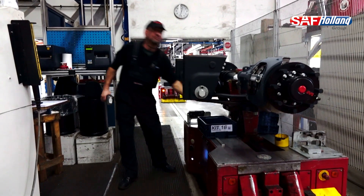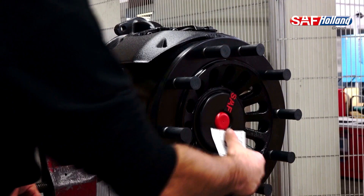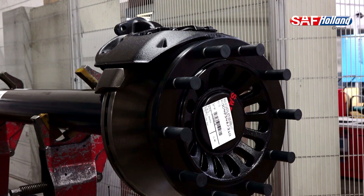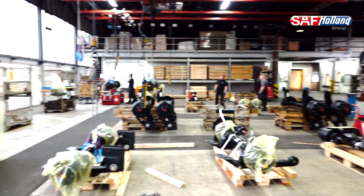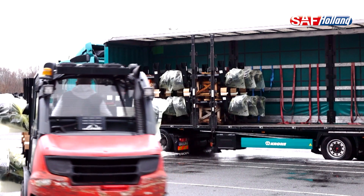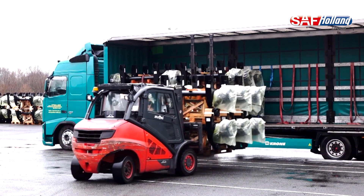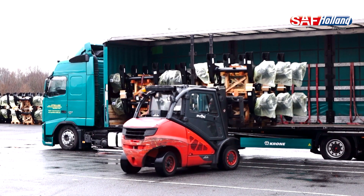Once an axle assembly has passed quality control, the final step is a sign-off label, and then it's moved to the dispatch area before heading off to a customer somewhere in the world. The axles are on wooden crates now, bagged up and sealed. And don't forget — 700 axles a day, every day, comes out of this factory, which is also a great indication of how the UK and European truck market is doing at the moment.